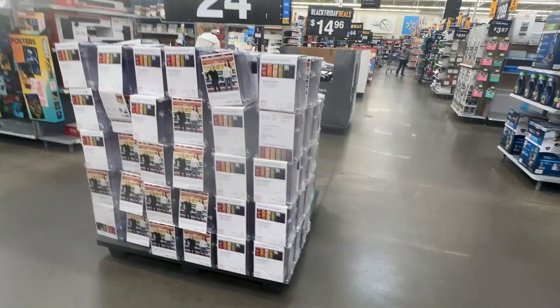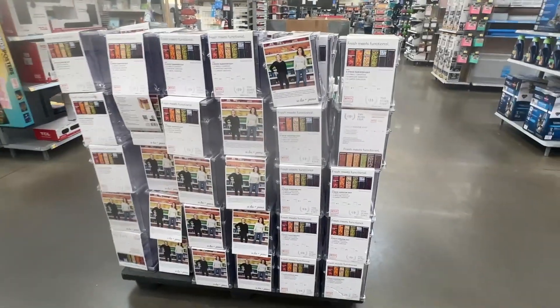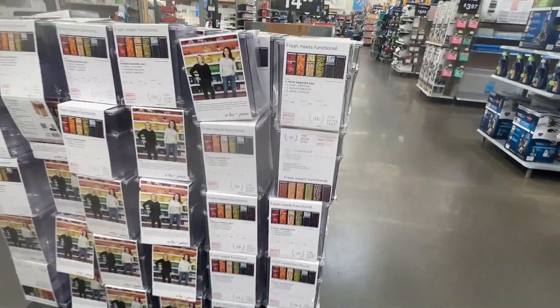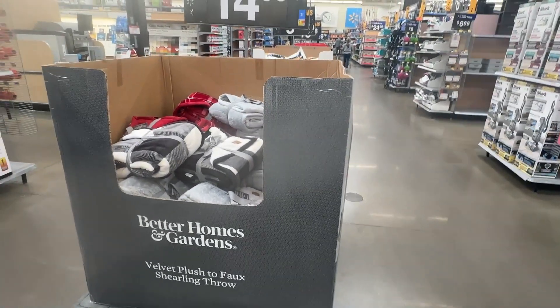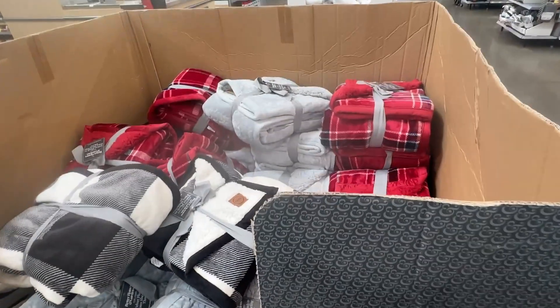For $24.98 we have these three-piece canister sets — we've seen those be marked down before. And right here by Better Homes and Garden we have these velvet plush throws for $14.96.